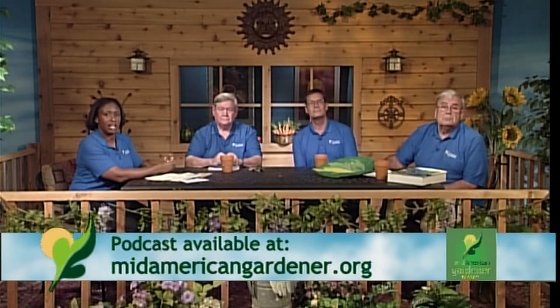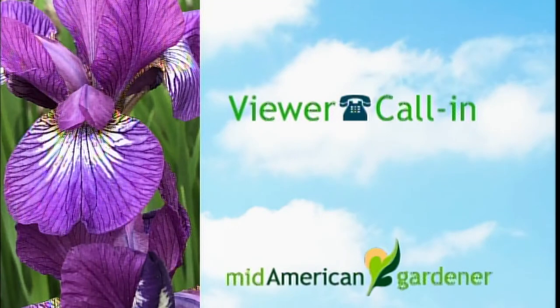Going to line six — Kay in Decatur has a question about hostas and we know who's going to answer that one. Kay, go ahead. Hello — I just saw this huge-leaf hosta. Does it have to be planted in the shade? I have other hostas that get a lot of sun and they're just going gangbusters. I didn't know if the big-leaf one had to be planted in the shade. I do have pine needles — would that present a problem?